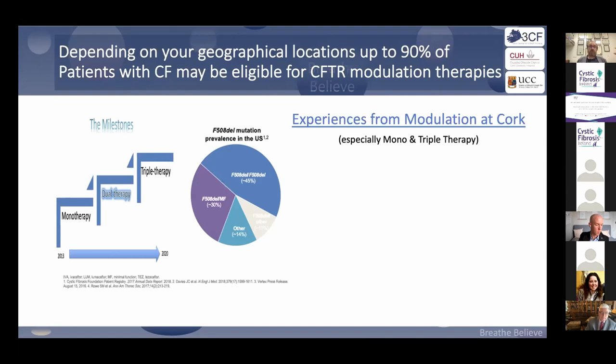Monotherapy in G551D is very similar to triple therapy now, albeit triple might be slightly better. Looking back to predict the future: in these cohorts on monotherapy and now triple therapy, we see less cough and less mucus, improved energy and quality of life, and improvement in lung function.